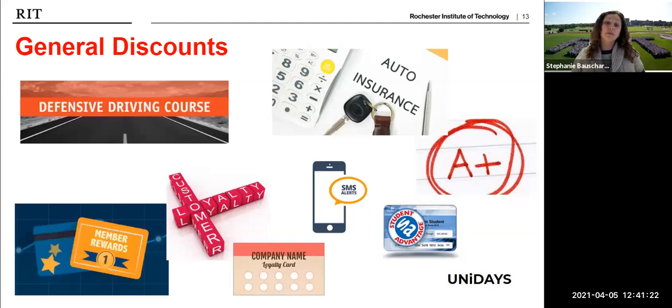Some more general discounts: taking a defensive driving course can get you a discount on your insurance — a great thing to do every few years to refresh your skills and save on insurance. Member rewards programs are another option — buy nine, get one free type deals, whether it's a coffee at Java's or spending at certain stores. Plato's Closet and Clothes Mentor also punch a card when you buy or sell, giving you a percentage off a future purchase. All of those small things add up.